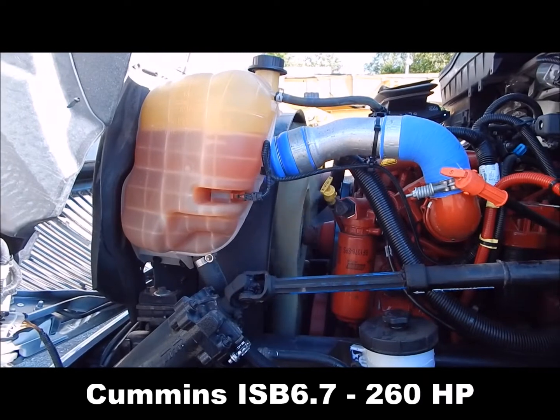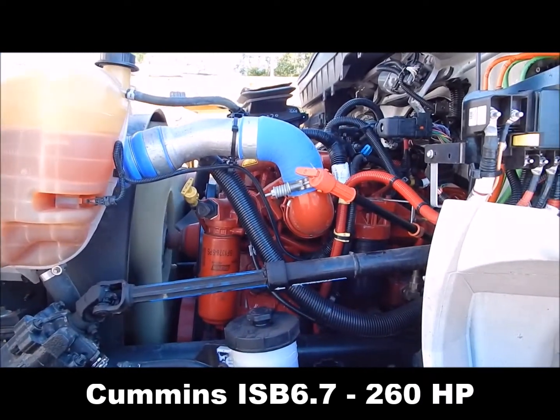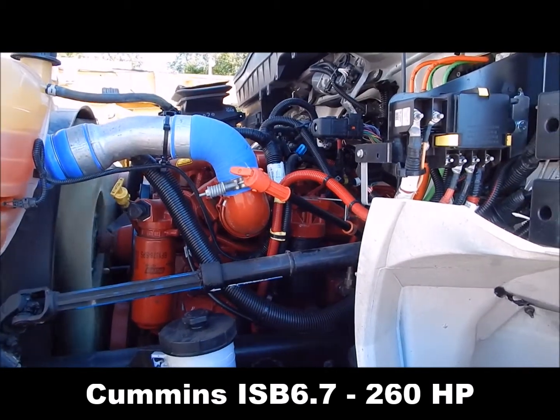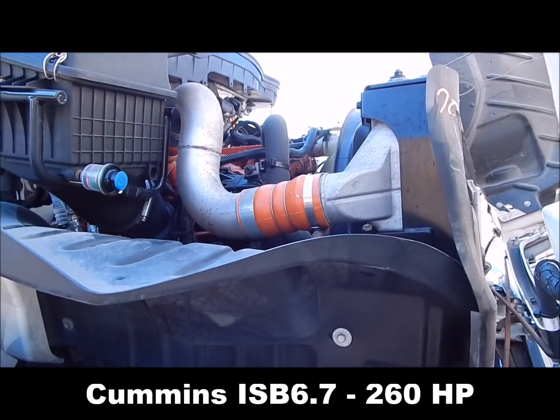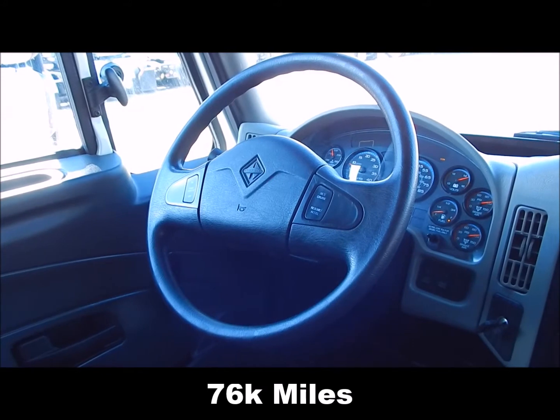Cummins ISB 6.7, 260 horsepower, 76,000 miles.